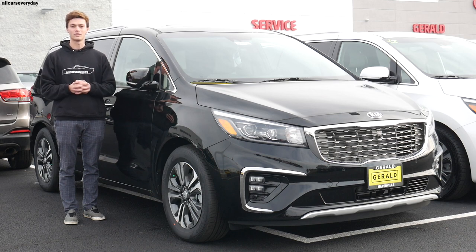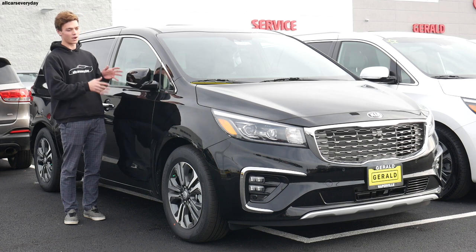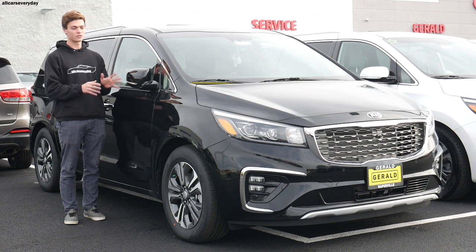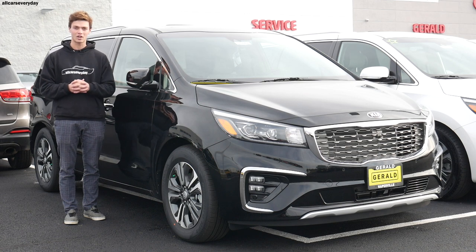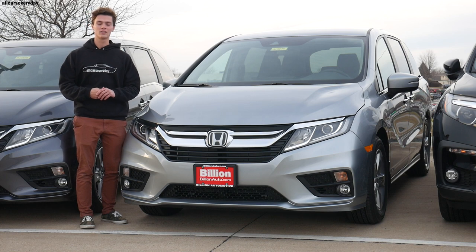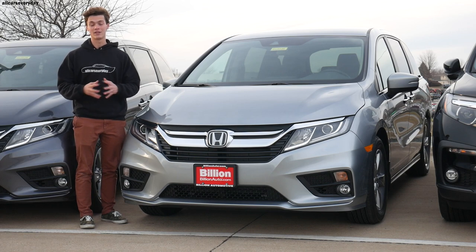Hello comparison test viewers and welcome back to another All Cars Everyday video. You guys voted in the community tab on what comparison test you wanted to see this week, so here I am standing with the brand new 2020 Kia Sedona. This van's goal is to dethrone the current champion, the 2020 Honda Odyssey, which has already taken down the likes of the Toyota Sienna and Chrysler Pacifica. So if it can take down the Sedona, that means it's the best minivan for sale on the market.